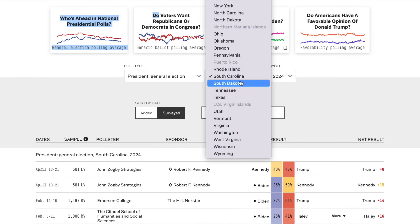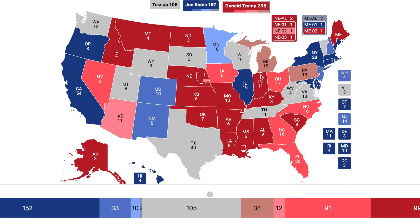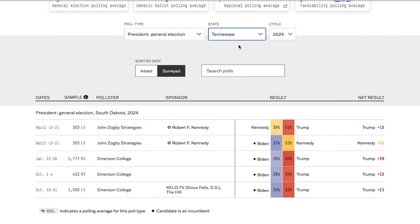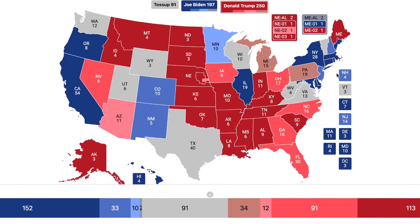Moving on to South Dakota, Trump still enjoys a healthy lead of about 23% on average — going to Trump by a safe margin. Going to Tennessee, Trump holds about a 25% lead over Biden — another safe margin. The entire Deep South is now going to Donald Trump, which is not a surprise whatsoever.